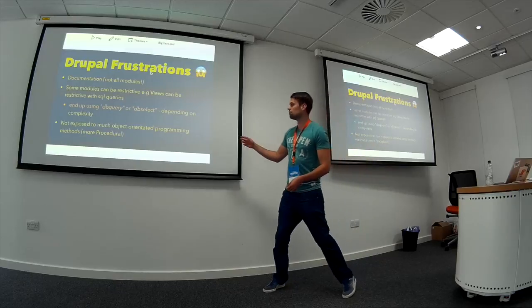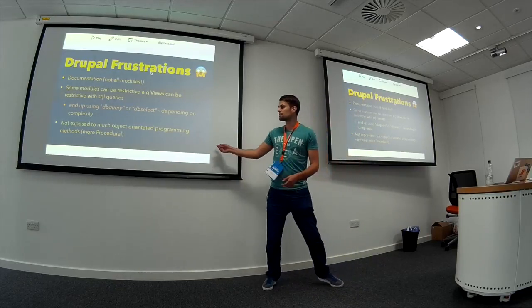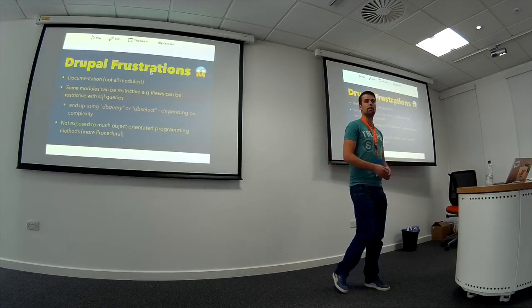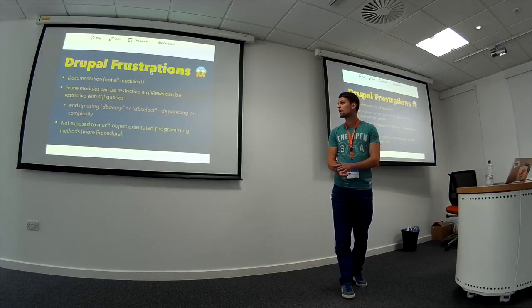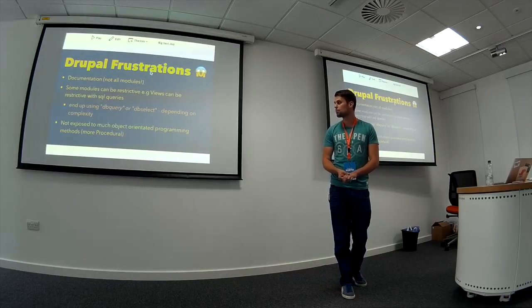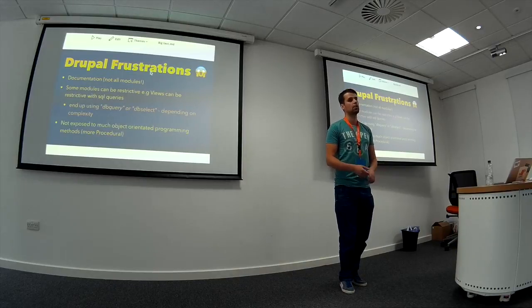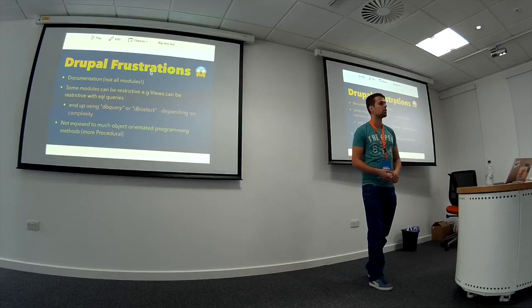I know we're going into Drupal 8 which totally addresses this issue. But coming from using Laravel, Ruby on Rails, and Django mainly from university, I don't like how you're not exposed to much object-oriented programming in Drupal 7 — it's more of a procedural way. But obviously I know Drupal is moving more in that direction.